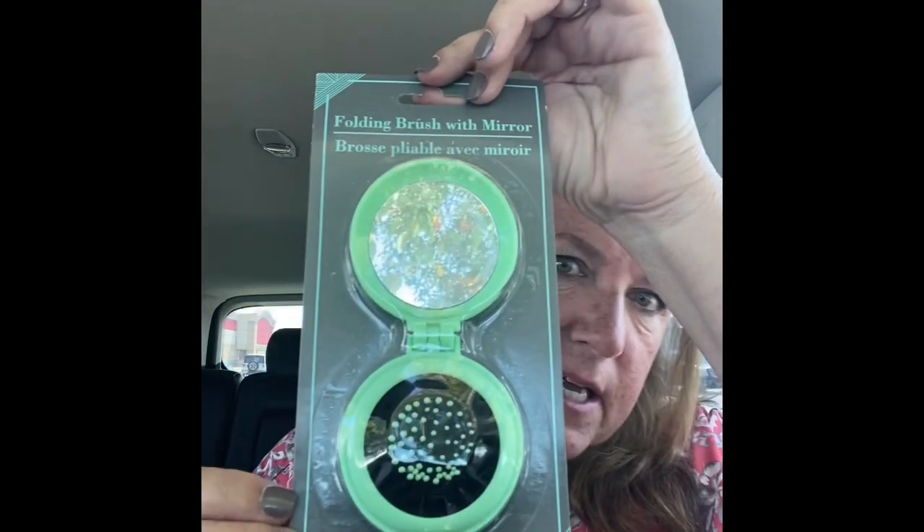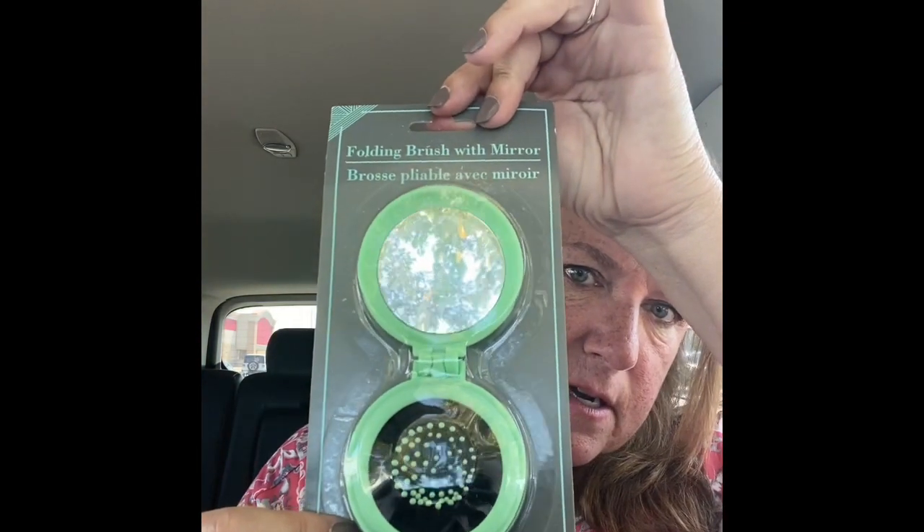Don't you always want a mirror in your desk at work? I got this little compact folding brush and mirror just to keep in my desk drawer. I thought that color was really pretty — it comes in several different colors.